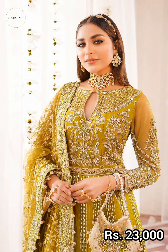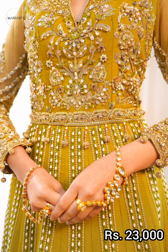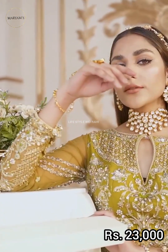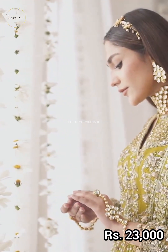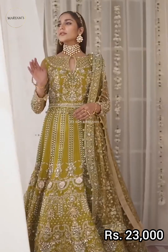Parrot color in this article — shirt front with 9 panels, embroidered net, hand embellished. Embroidered net, hand embellished front and back body, back body with embroidered hand embellished front and back.